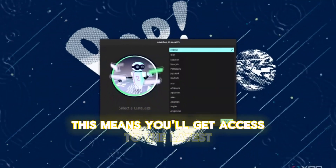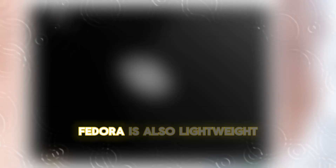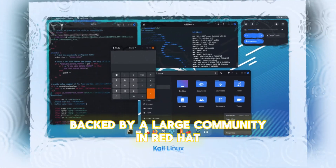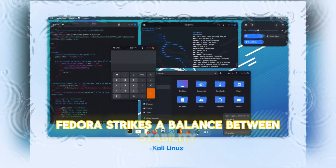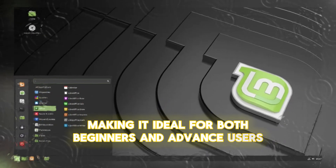This means you'll get access to the latest versions of software and features sooner. Fedora is also lightweight, making it a great option for reviving older hardware. Backed by a large community and Red Hat, Fedora strikes a balance between stability and cutting-edge innovation, making it ideal for both beginners and advanced users.